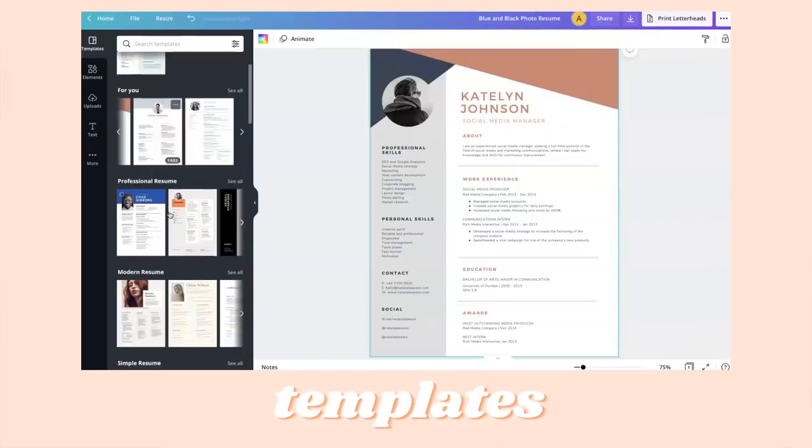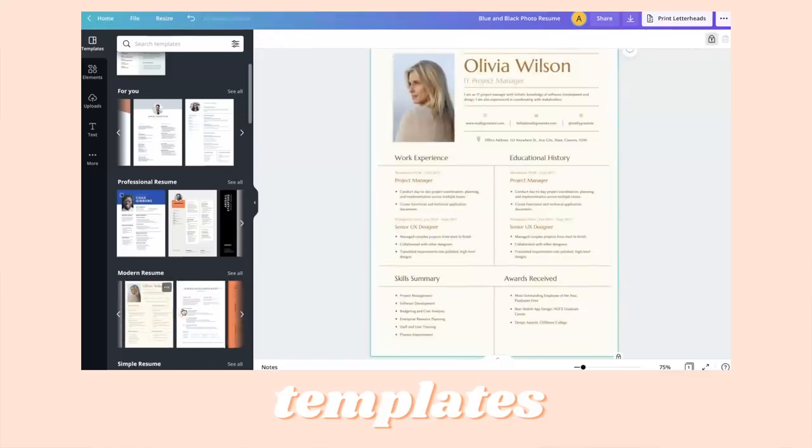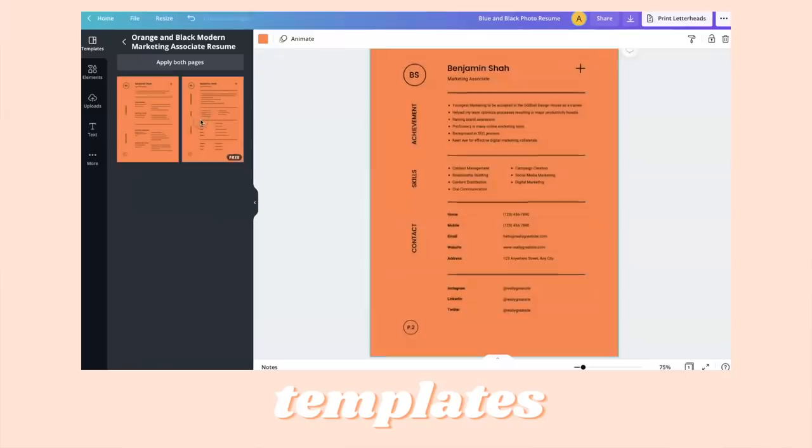I know a lot of people are on the hunt for new jobs right now so this is a great way to set yourself apart, especially if you aren't sure how to even format a resume, because you can just go in with one of their templates and fill in your info.